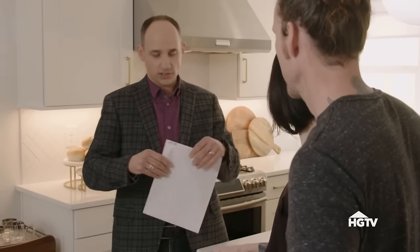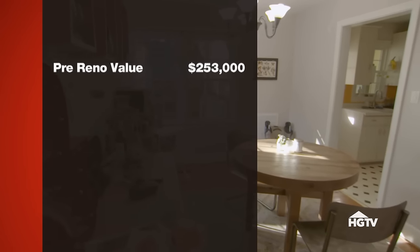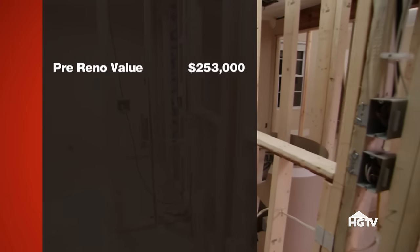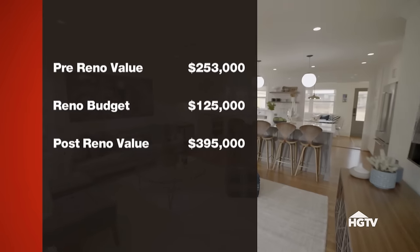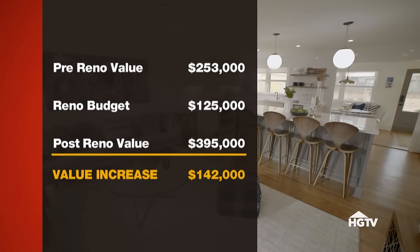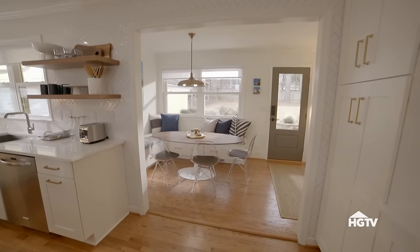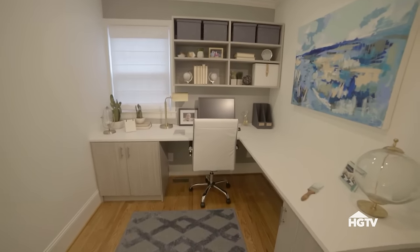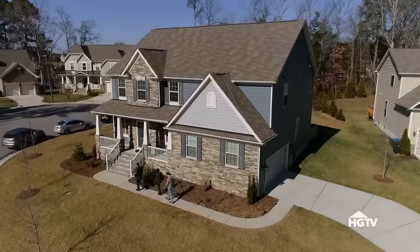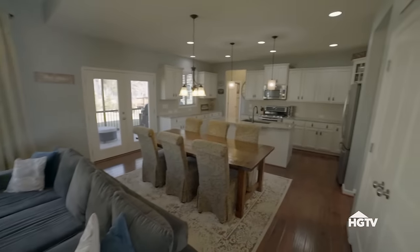Before you make your decision, I have one more listing to show you, and it's yours. That is now the current value of your home with the renovation that has been done. The pre-renovation value of their home was $253,000. And with a renovation budget of $125,000, the new estimated value of their home is $395,000. That's an increase of $142,000. Hillary increased the family's usable living space and gave them a master suite with a true ensuite and a dedicated office. But they had to give up their screened-in porch.